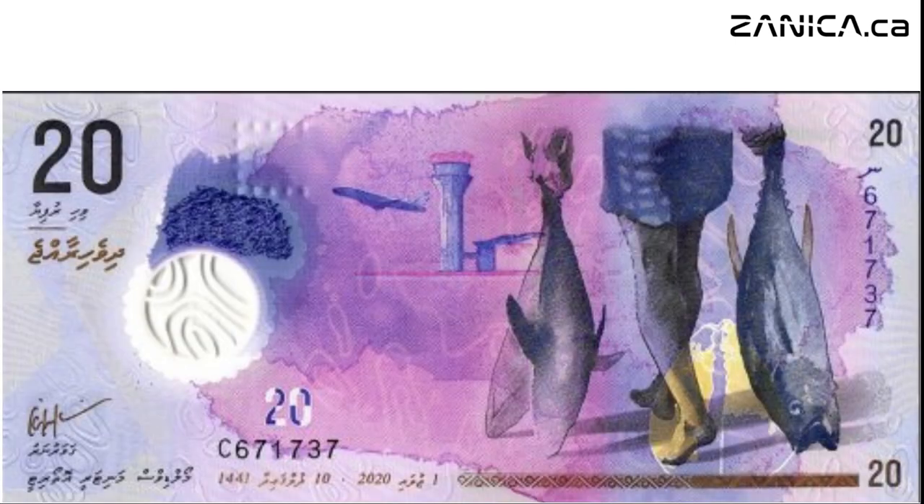Now, feast your eyes on the vibrant hues of the twenty rufiyaa note. Pink-violet in color, it showcases a jet airplane taking off from Velana International Airport, a testament to the Maldives' modernity and connectivity. Meanwhile, a fisherman and a skipjack tuna remind us of the Maldives' reliance on the bounties of the ocean.